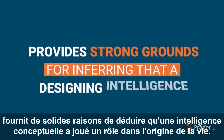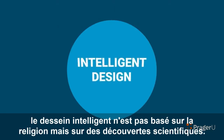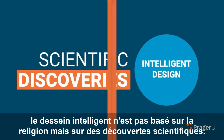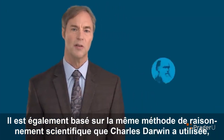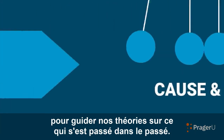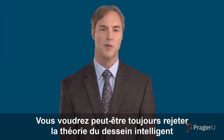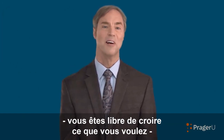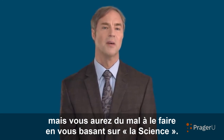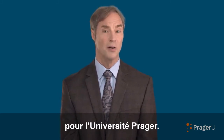So the discovery of information at the foundation of life in even the simplest living cells provides strong grounds for inferring that a designing intelligence played a role in the origin of life. Contrary to what you may have heard, intelligent design is not based on religion, but on scientific discoveries. It is also based on the same method of scientific reasoning that Charles Darwin used—a method that relies on our uniform experience of cause and effect to guide our theories about what happened in the past. You may still wish to dismiss the theory of intelligent design—you're free to believe whatever you like—but you'll have a hard time doing so based on the science. I'm Stephen Meyer of the Discovery Institute and author of Signature in the Cell for Prager University.